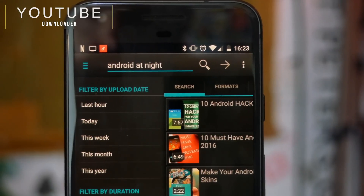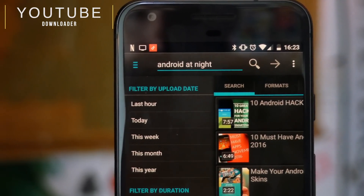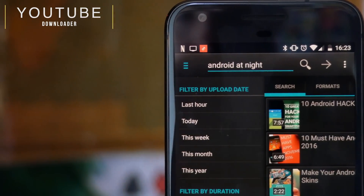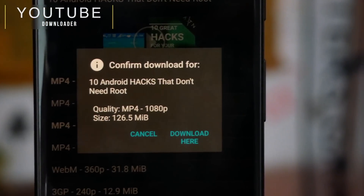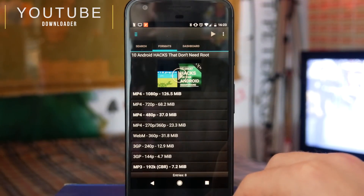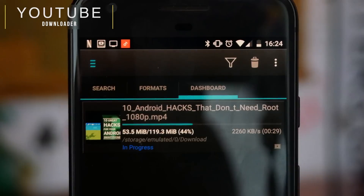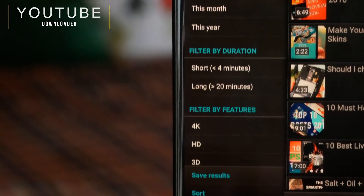Finally on this list is an app very close to my heart: YouTube Downloader. I absolutely love the stock Android YouTube app but one thing I wish it had was the ability to download, and that's exactly what YouTube Downloader does. You can download whichever YouTube video you want in various formats — 1080p or just the MP3 audio. It works really well, and while there are other YouTube downloaders out there like SnapTube, YouTube Downloader is my absolute personal favourite.